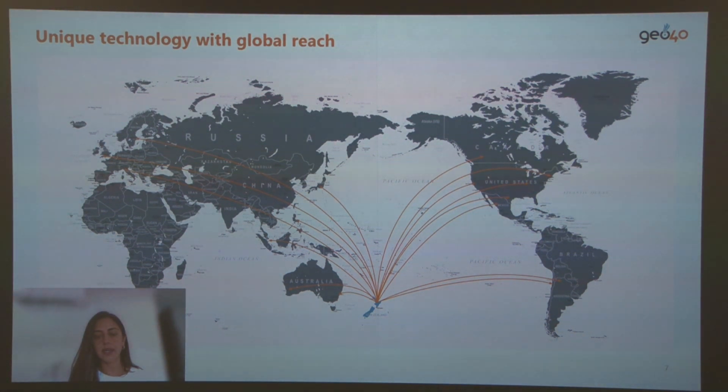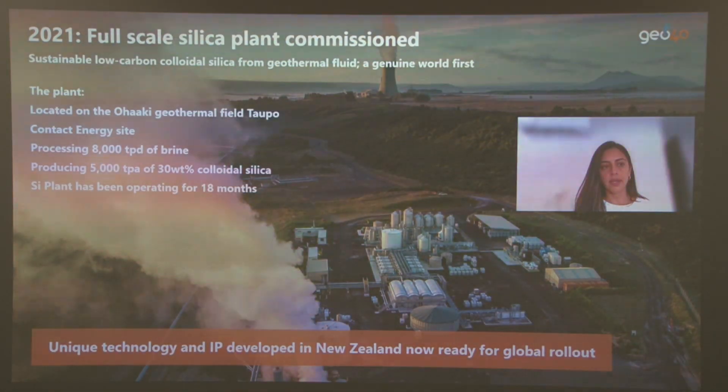This slide illustrates the countries we send our product to — it covers the Americas, Europe, Asia, Australia, and more. We are situated at a power plant station in Taupo, New Zealand, where we have access to brine before its reinjection. We currently process 8,000 tons per day of brine and produce about 5,000 tons per year of colloidal silica. This extraction plant has been in operation for about 18 months.